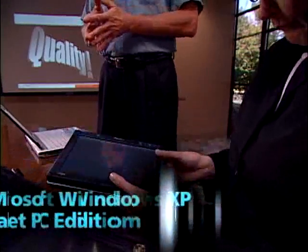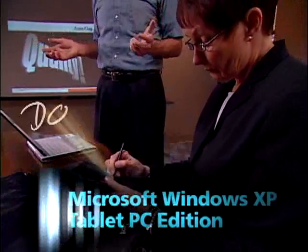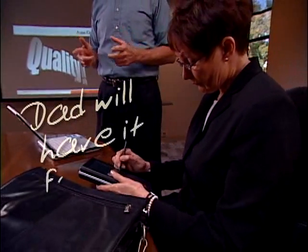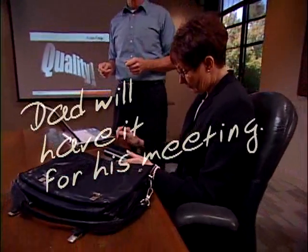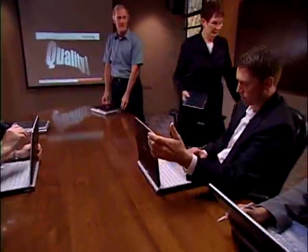The Lifebook P1600 is the smallest full-function convertible notebook on the market today. It provides the critical functionality of a full-sized convertible notebook, with advanced security and connectivity features, so you stay connected practically anywhere.